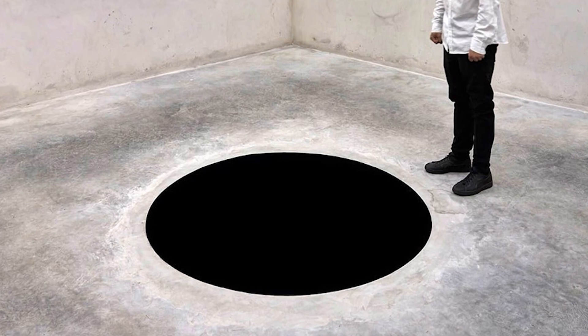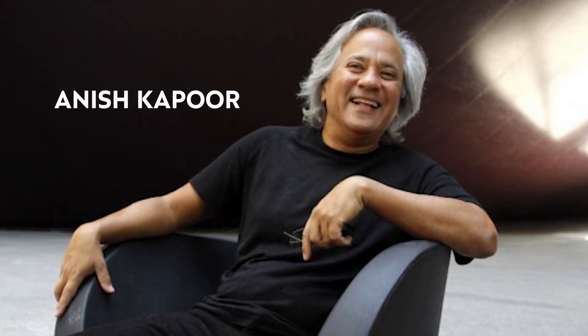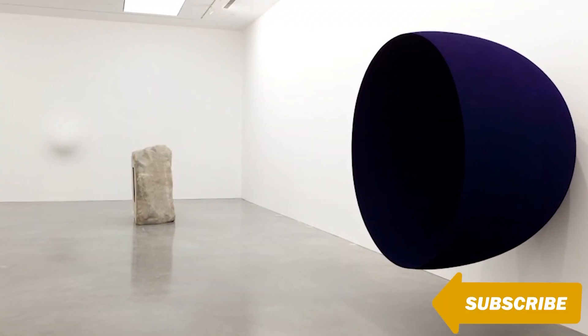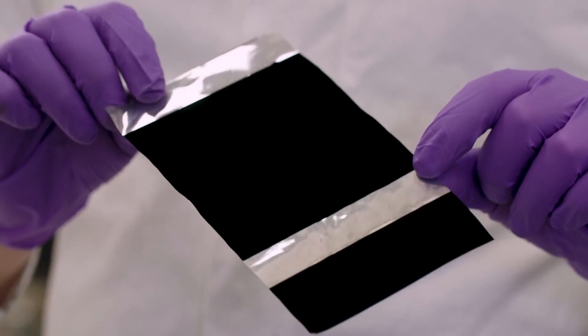Unsurprisingly, the art world has also found many uses for Vantablack. One of these artists is Anish Kapoor, who uses it to craft mesmerizing sculptures and even high-end timepieces. Kapoor made a deal with Surrey Nanosystems and now owns the exclusive rights to the artistic use of Vantablack. This was highly controversial and even caused other artists to create their own super black.